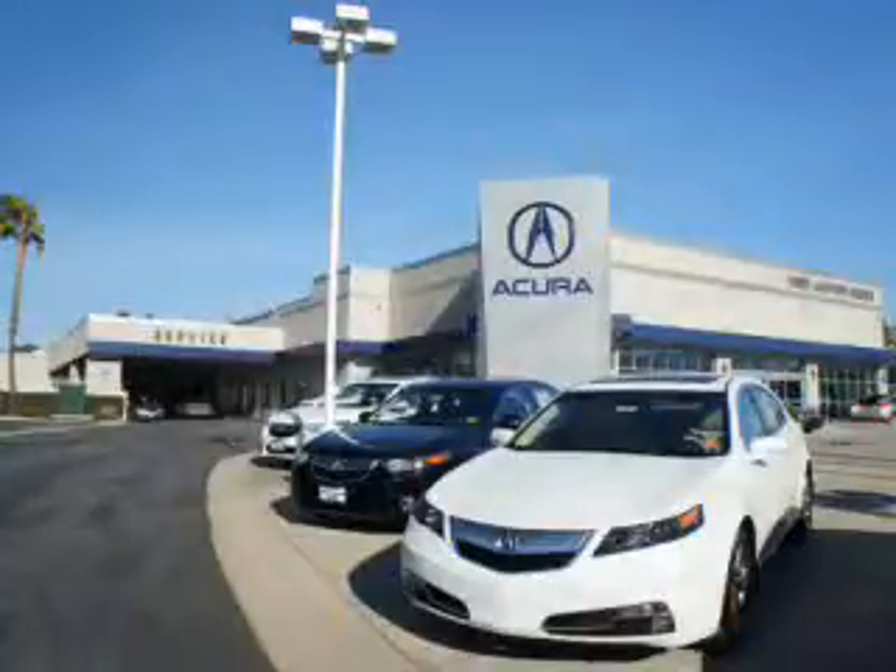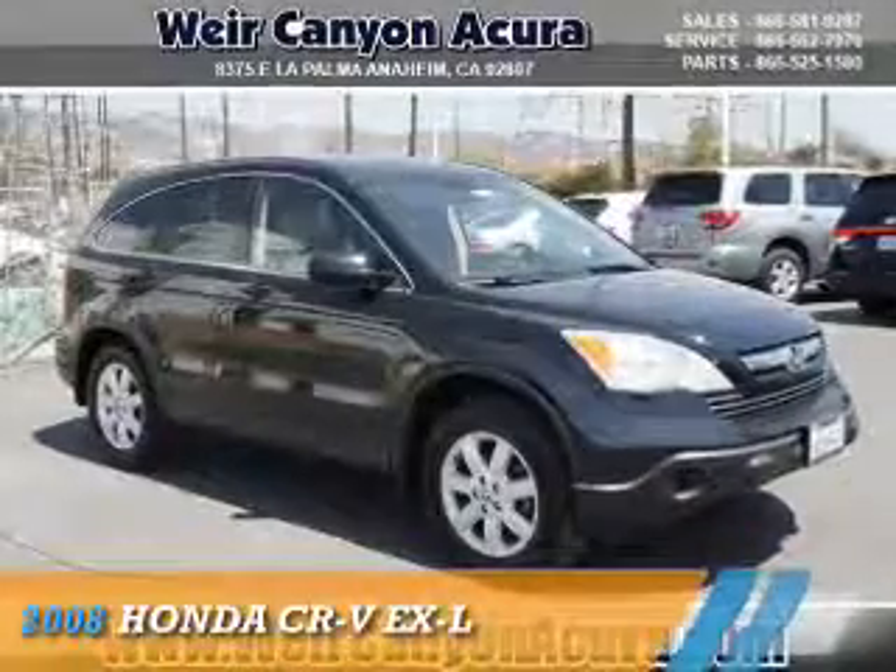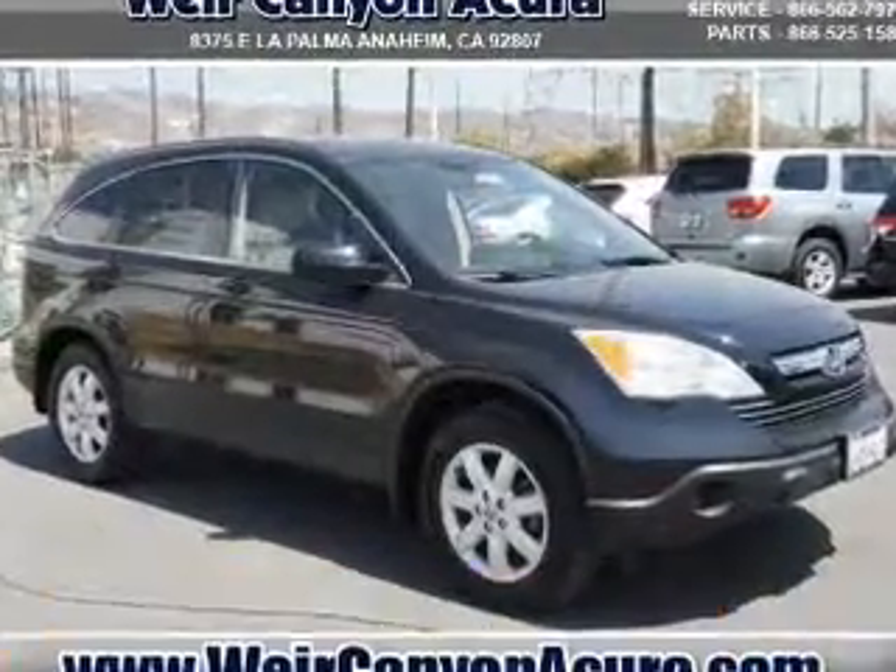Thanks for choosing We're Canyon Acura. We pride ourselves in providing a straightforward, quick, enjoyable purchasing experience. Presenting the 2008 Honda CR-V.